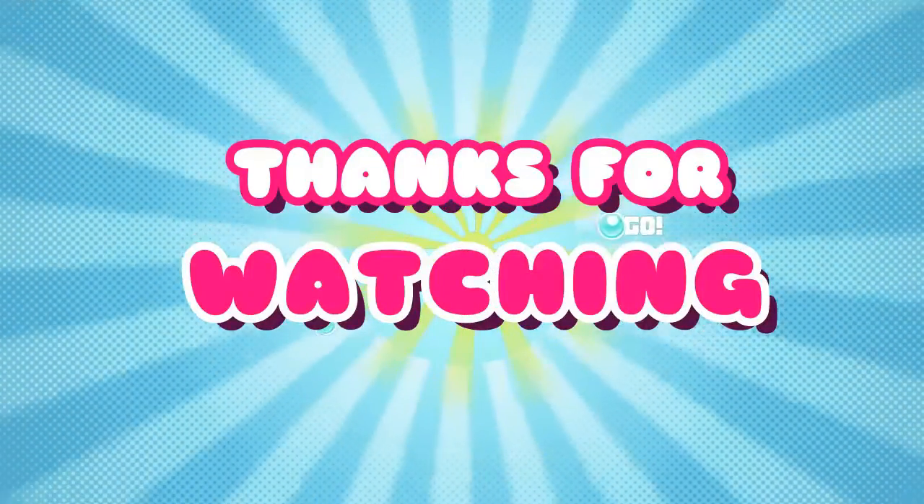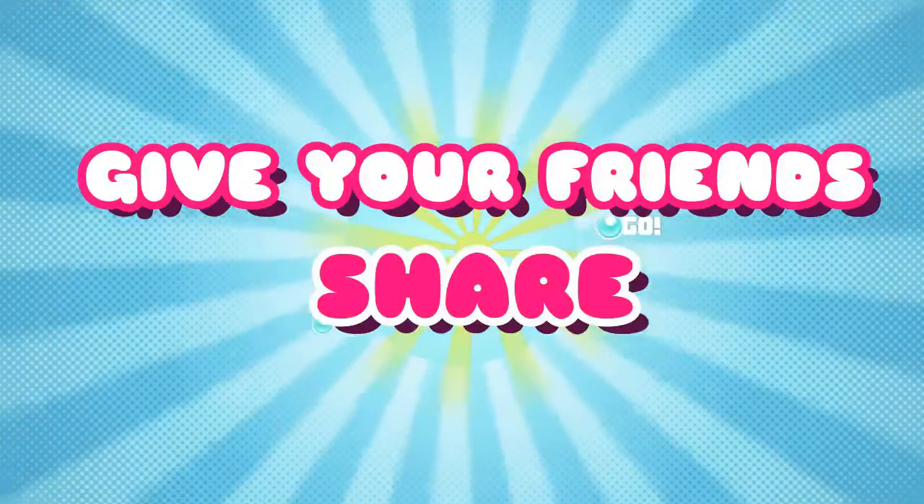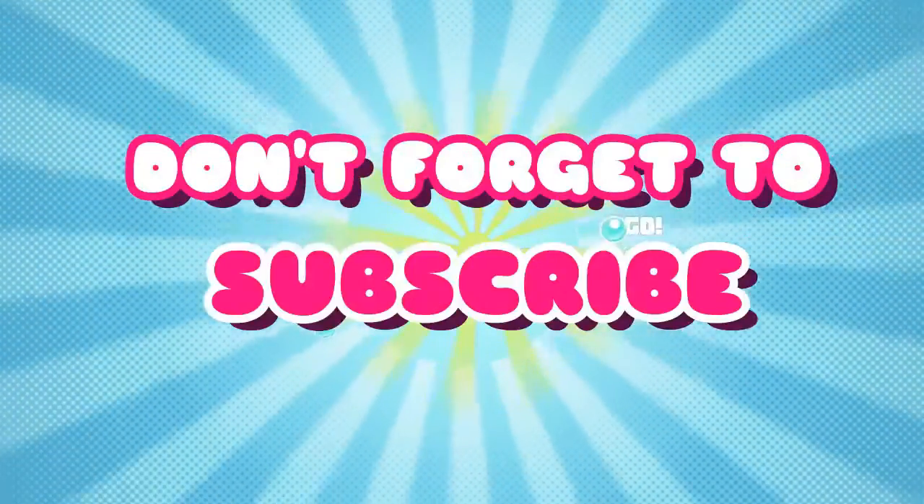Thank you for watching and don't forget to like, give us a comment, share with your friends, and subscribe to our channel. See you again on the next video.